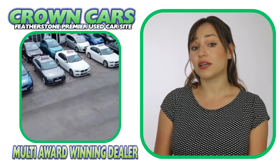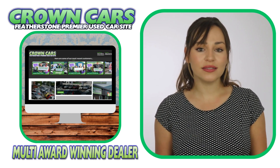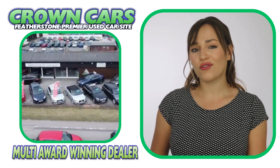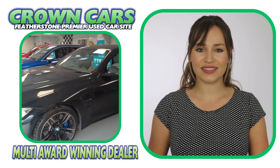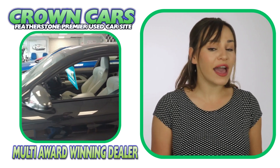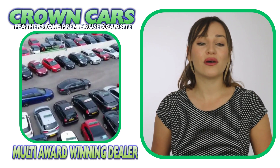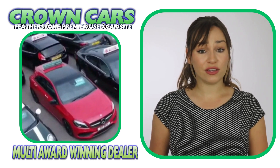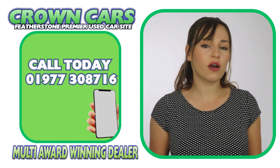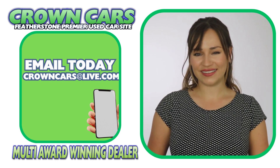We would like to invite you to come and browse our current stock on the website. It is constantly being updated with new stock, so keep checking back if we haven't quite got the right car for you at the moment. And if you see anything that you like or you would like to discuss finance or even part exchange, then please call a member of our team on 01977 308 716 or email us at crowncarsatlive.com. Thank you for watching and we hope to see you soon. Team Crown.